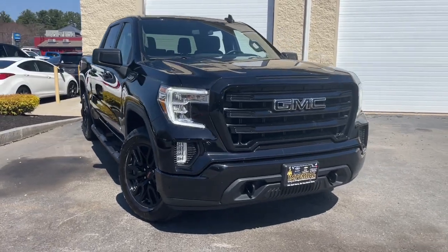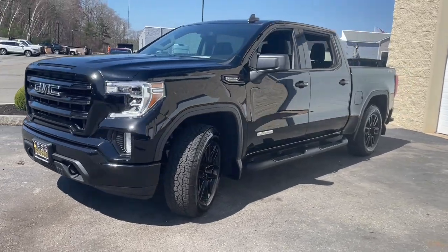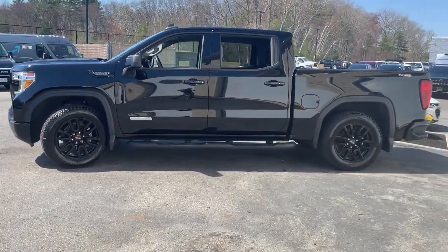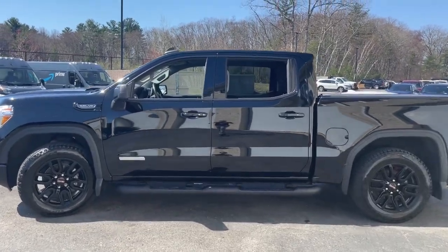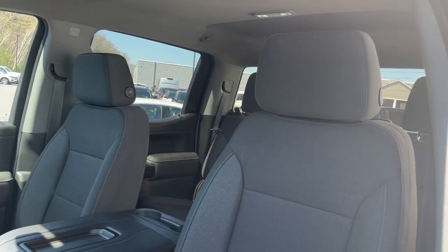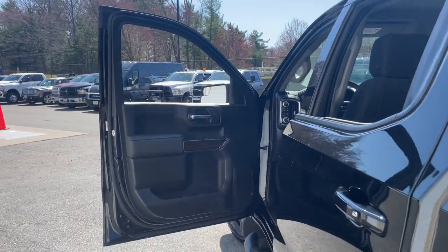Get into the 2021 GMC Sierra. With less than 20,000 miles on the odometer, this vehicle stands out from the rest. Take every journey in stride in this capable, well-equipped Sierra. Whether you're towing, hauling, or managing the everyday demands of your busy life, you can count on this brawny, full-size pickup to get the job done right.